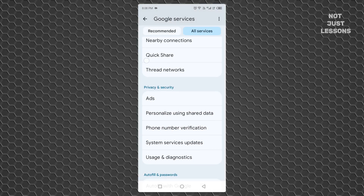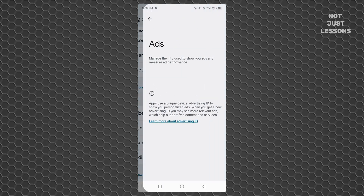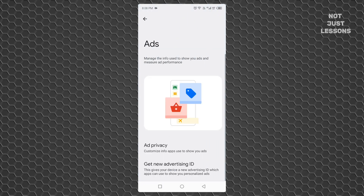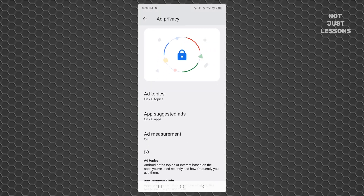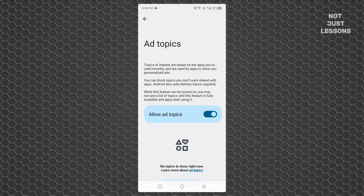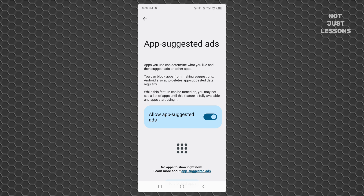Now backtrack one screen and find the Ads section. You're about to block the kind of tracking that makes your phone a billboard. Tap Ad Privacy, then go through these three switches one by one. First, Ad Topics — turn them off. These are the categories Google thinks you're interested in, which it uses to follow you around the internet. Next, go to App Suggested Ads. These let apps suggest ads based on how you use them. Shut it down.